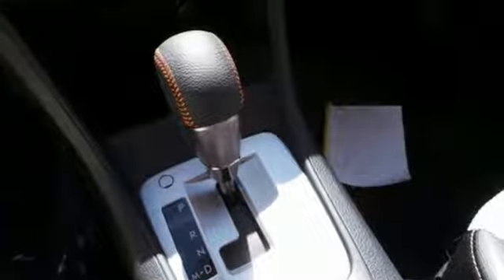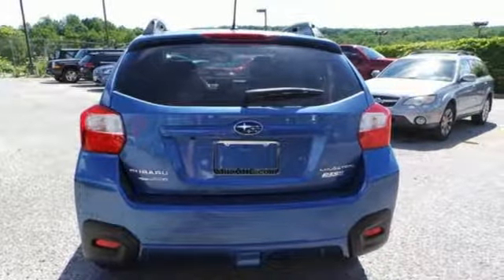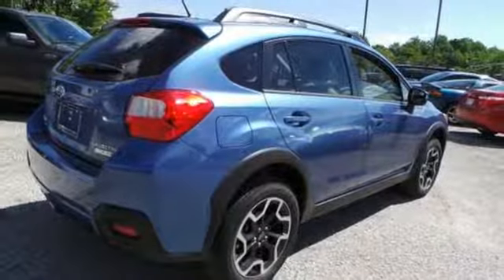With the 2.0-liter Subaru Boxer engine, get exceptional efficiency without having to sacrifice driving enjoyment. It has symmetrical all-wheel drive and a traction control system, so you can go on almost any road you set your heart on.